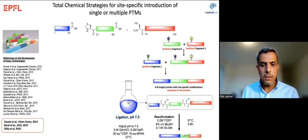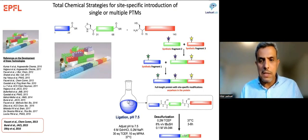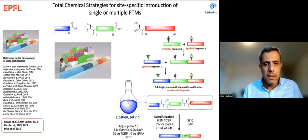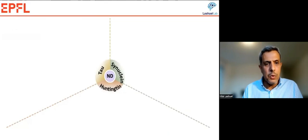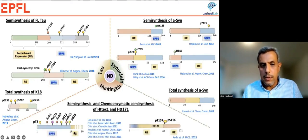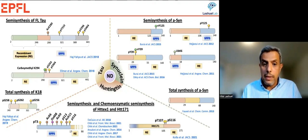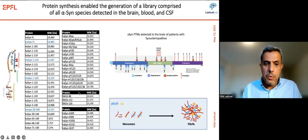This synthesis allows us to generate all post-translationally modified forms of the protein. A typical synthesis for a big protein takes about three to four years to optimize. We've done this for alpha-synuclein, for full-length tau (440 amino acids), and for the Huntington protein. What we've learned is that the PTM code is a combinatorial code involving crosstalks between different PTMs. We generated 46 forms of alpha-synuclein — the entire proteoform space detected in blood, CSF, or brain.